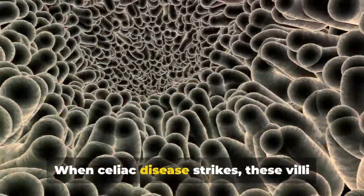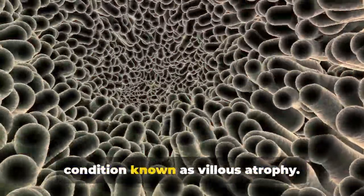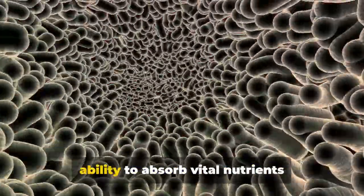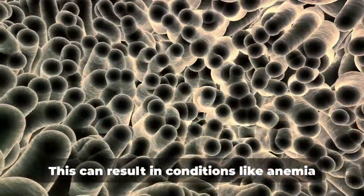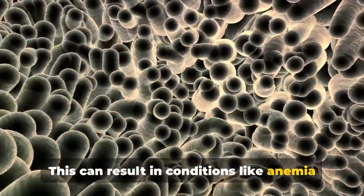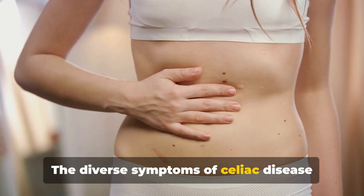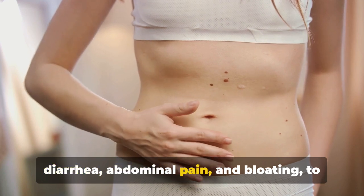When celiac disease strikes, these villi can become damaged or flattened, a condition known as villus atrophy. This damage hampers the small intestine's ability to absorb vital nutrients effectively, leading to various nutrient deficiencies. This can result in conditions like anemia and osteoporosis. The diverse symptoms of celiac disease range from gastrointestinal issues like diarrhea, abdominal pain, and bloating.